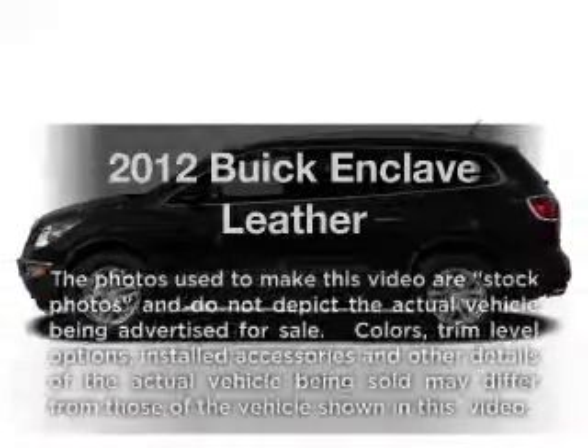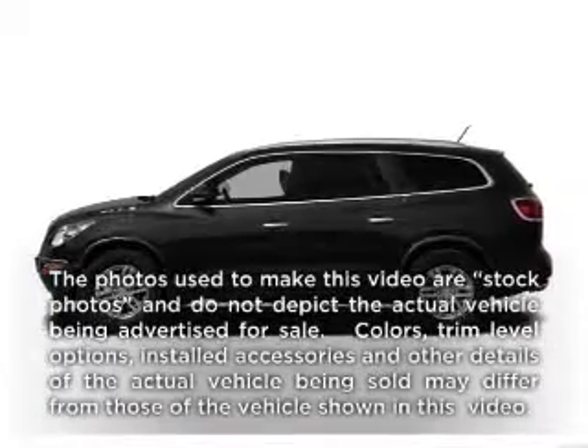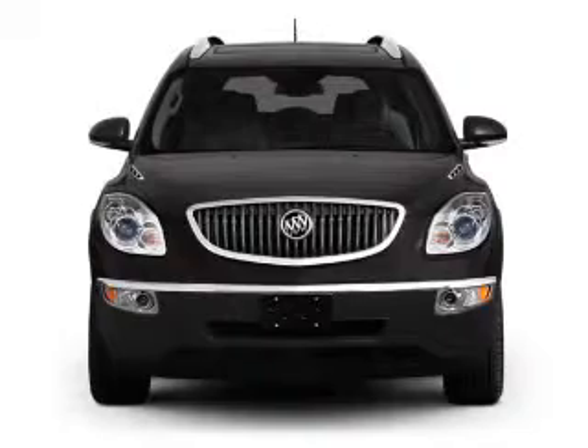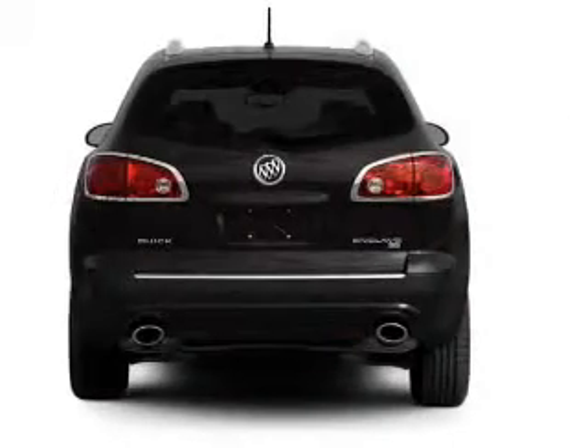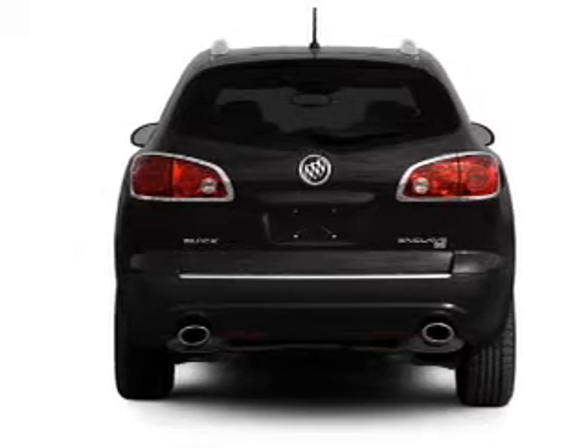Get noticed in this 2012 Buick Enclave. Travel the roads in style and comfort in this great vehicle, with a reliable 6-cylinder engine connected to a smooth shifting 6-speed automatic transmission.